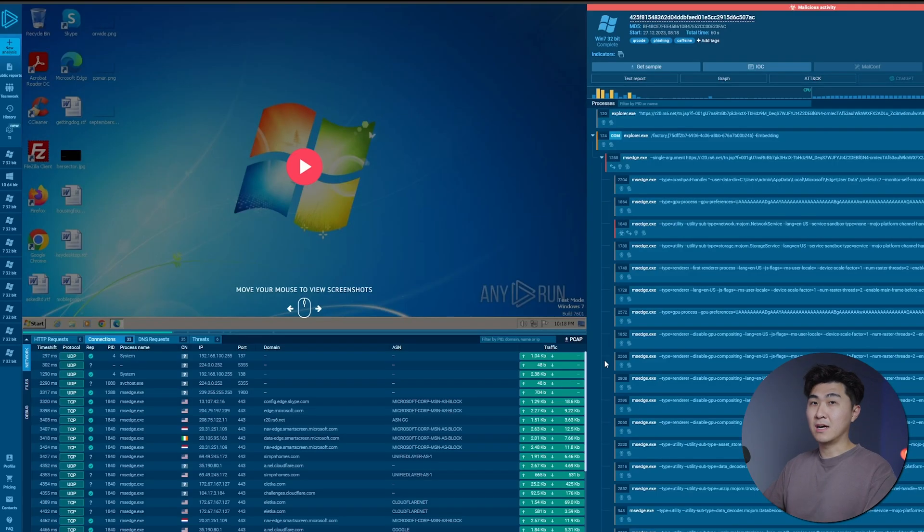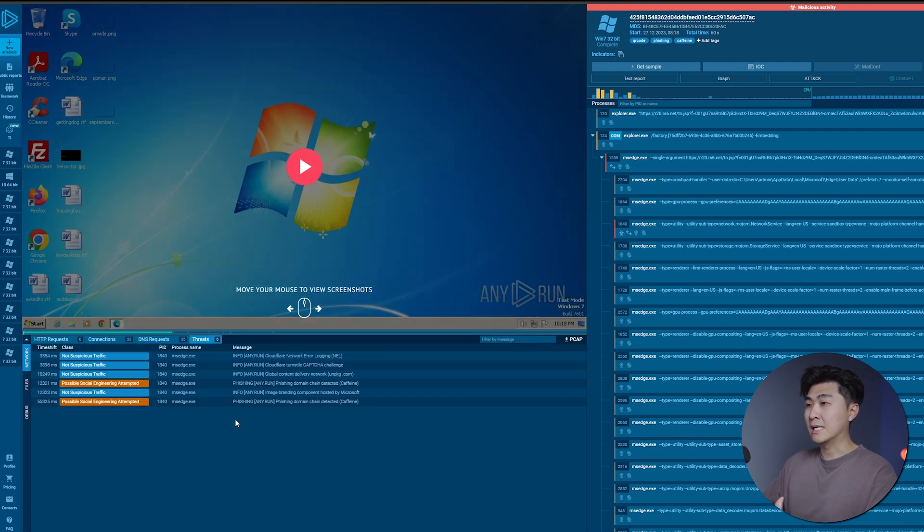So now we're on the sandbox environment on AnyRun. If this is your first time seeing a sandbox environment, there's a lot going on so you might be easily overwhelmed. This particular sandbox run is actually from a real incident response, so I thought it would be a good example for you guys to see. On the bottom left, we can see more information on this sandbox session — stuff like connections, IP addresses, DNS requests, and different types of threats that were detected from these connections.